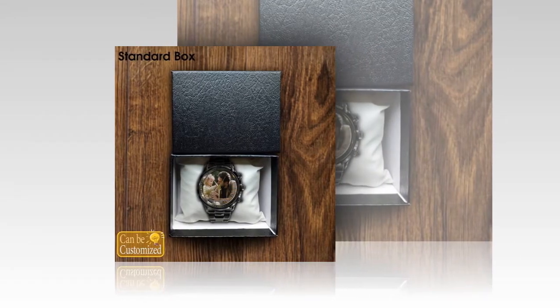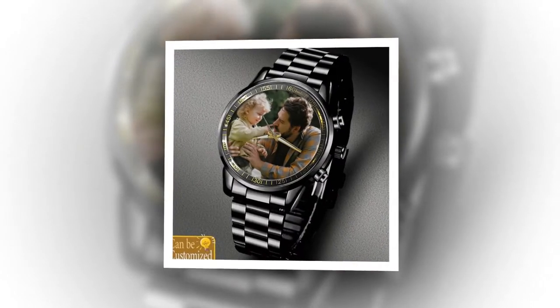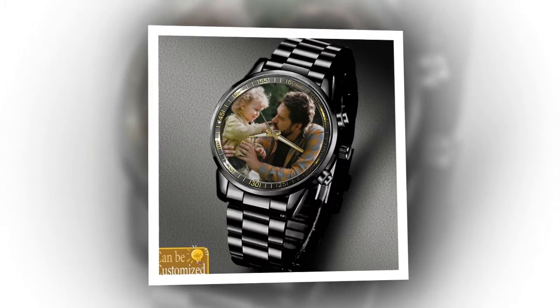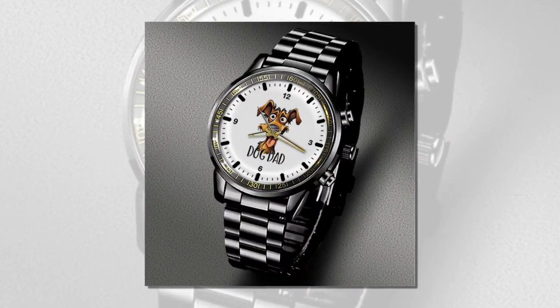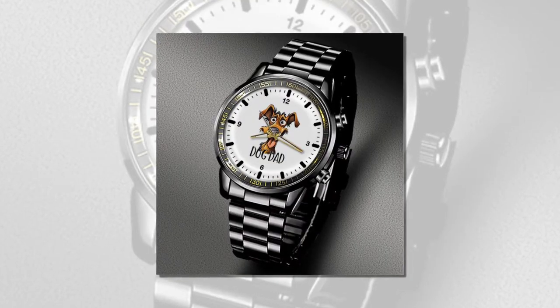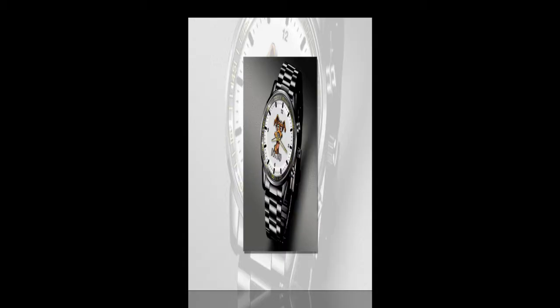You will find the product link in the description and comment box. Built to last — one of the key features of these watches is their durability. Constructed from high-quality alloy and coated glass, these timepieces are built to withstand the test of time. The printed designs are resistant to fading, ensuring that your dad's watch remains vibrant and eye-catching for years to come.